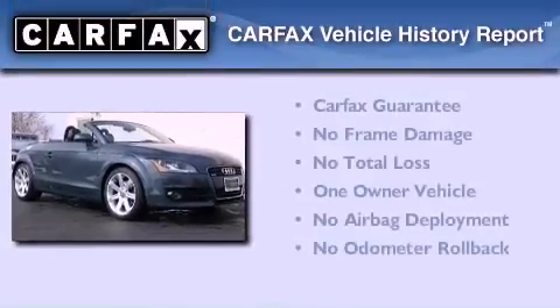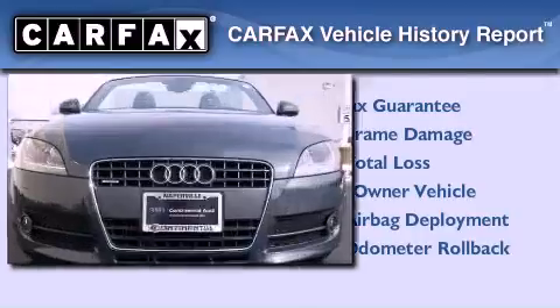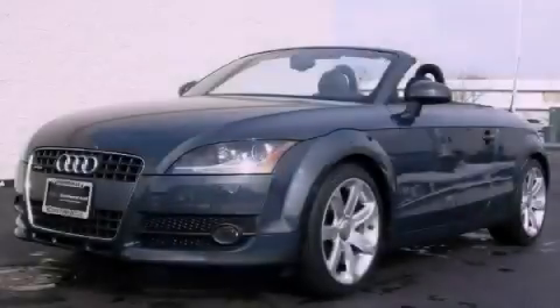This Audi had only one owner, and it qualifies for the Carfax buy-back guarantee. Contact us today to arrange your test drive.